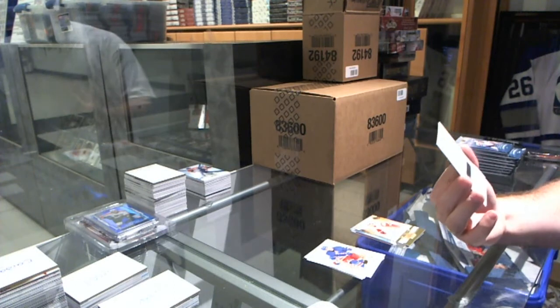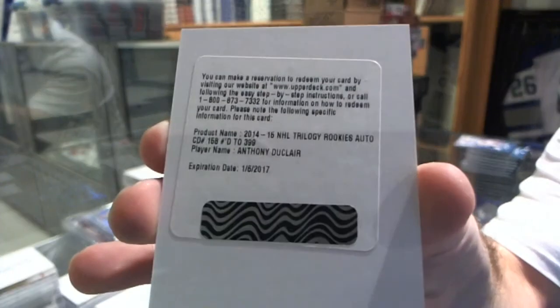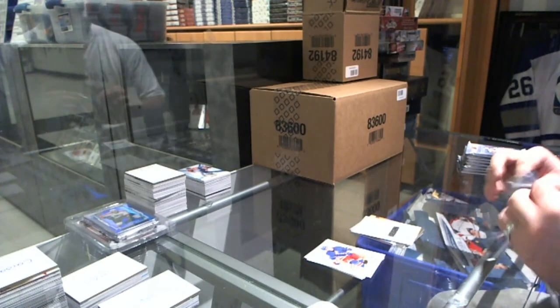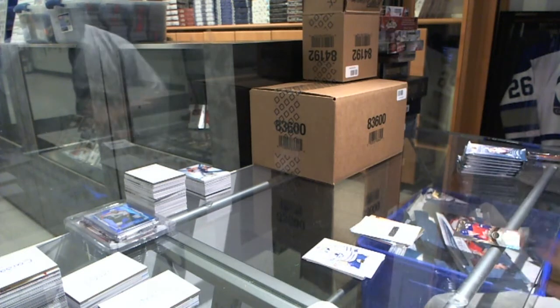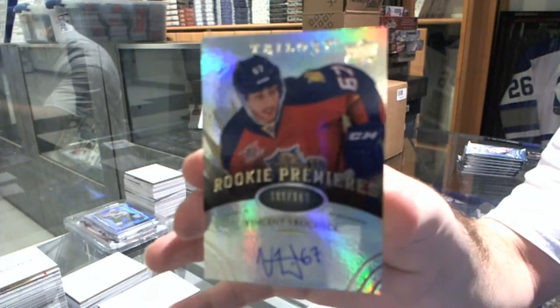We've got a rookie redemption for the Rangers to $3.99, Anthony Duclair. We've got a number to $3.99, a rookie premieres autograph for the Florida Panthers, Vincent Trocek.